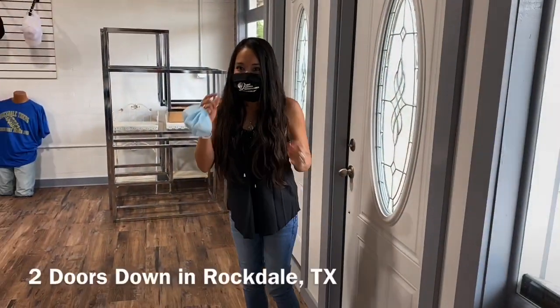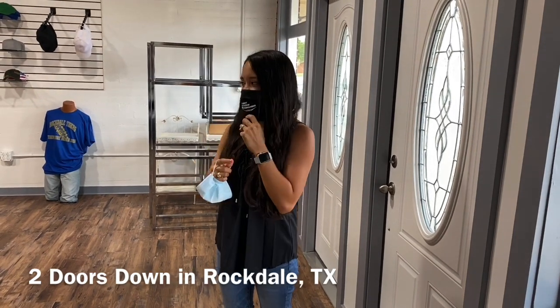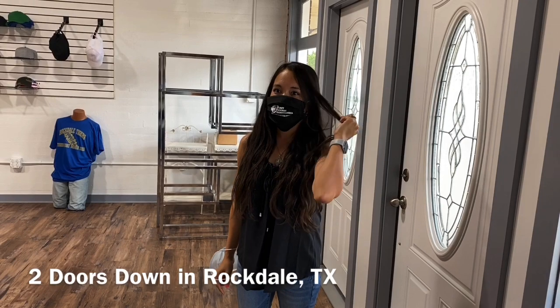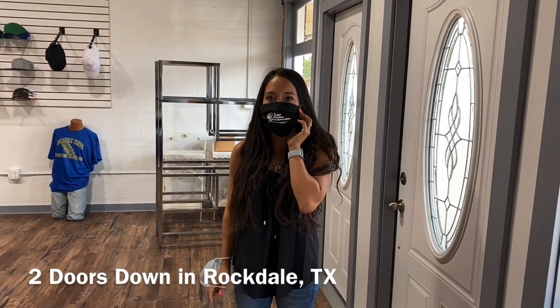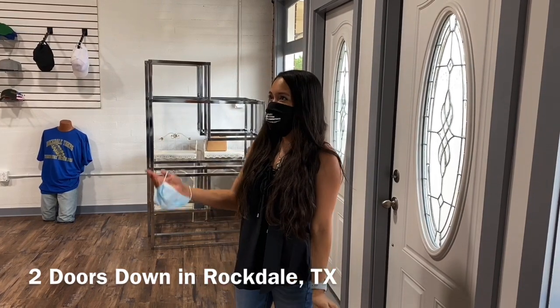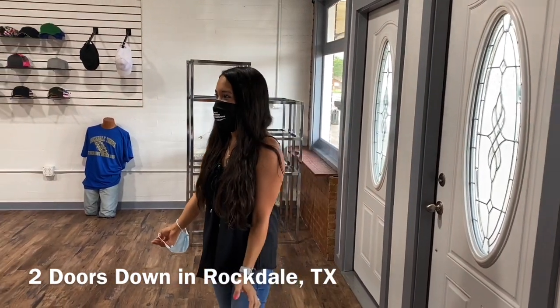That includes picking up our new personalized masks and trying a restaurant called Show Nuff. I am meeting with the ladies at Two Doors Down in Rockdale, Texas — they make some fabulous embroidered items here and they have a beautiful, cute shop.